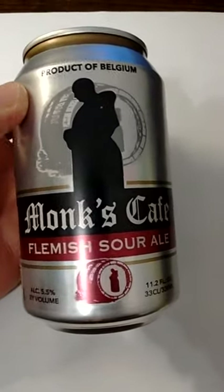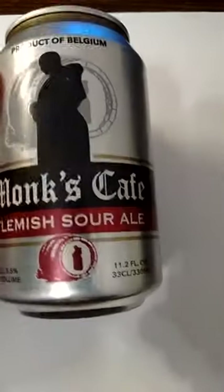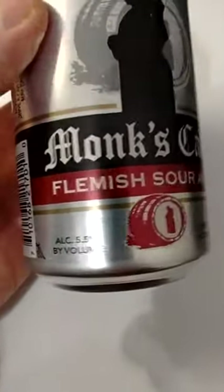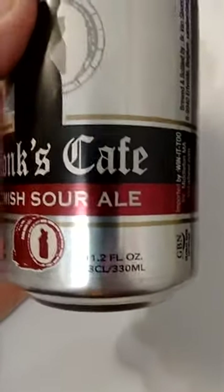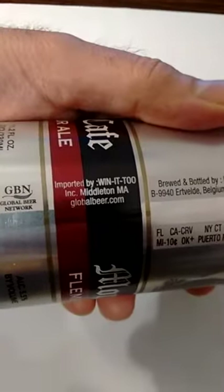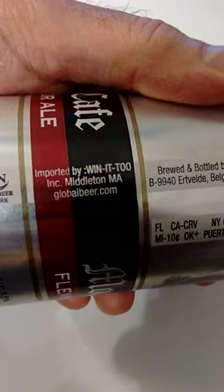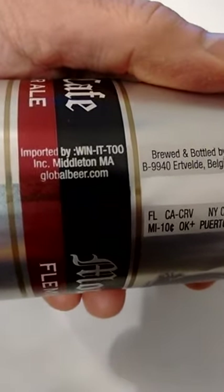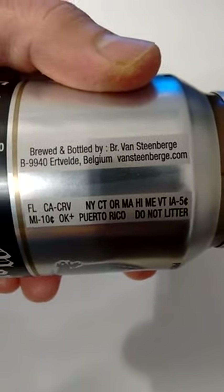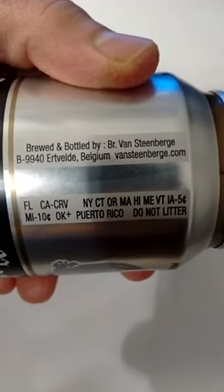So this is Monk's Cafe Flemish Sour Ale, a product of Belgium. I did notice that this only has a 5.5 percent alcohol by volume, which is good — I don't like a beer that's got a lot of alcohol in it. This is a small can, we're talking 11.2 fluid ounces. Imported by Wineink, Middleton Massachusetts, globalbeer.com. Brewed and bottled by Brewery Van Steenberge, for those of you who give a damn.